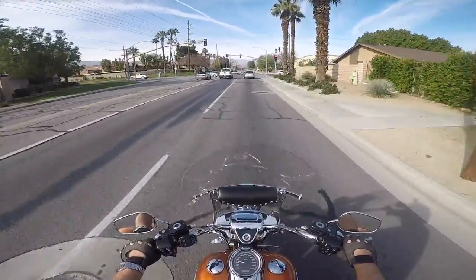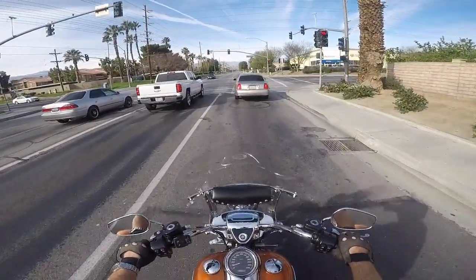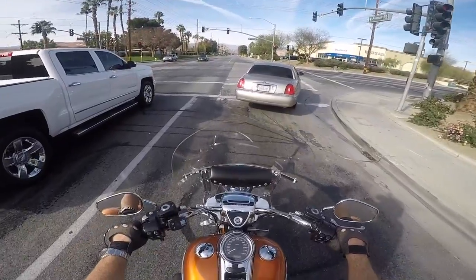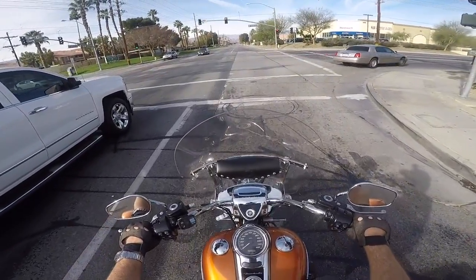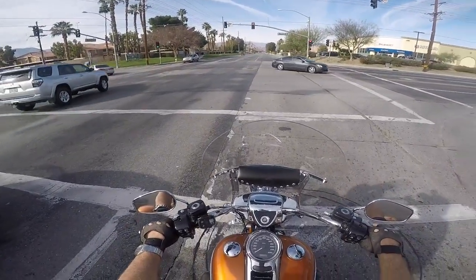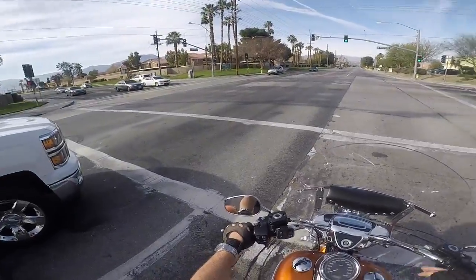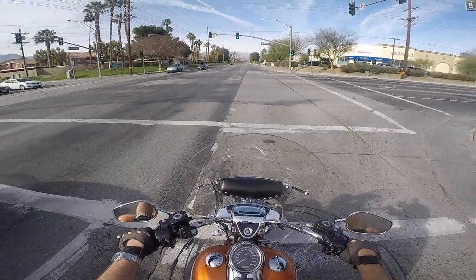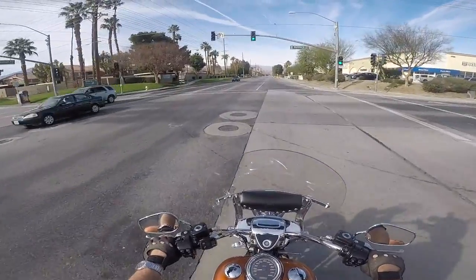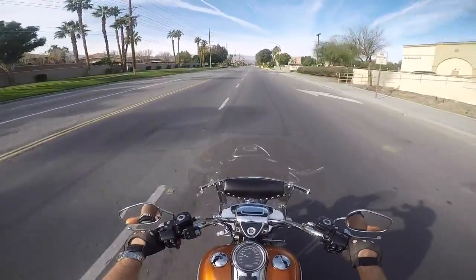There's not going to be any lane splitting today — not with this bike. I probably should have brought a jacket; it might be 70 degrees out here right now. I haven't seen very many vlogs of anybody riding a Freewheeler.